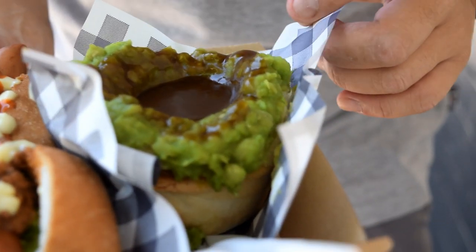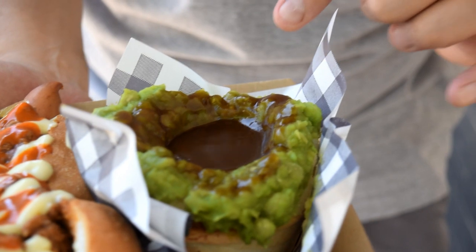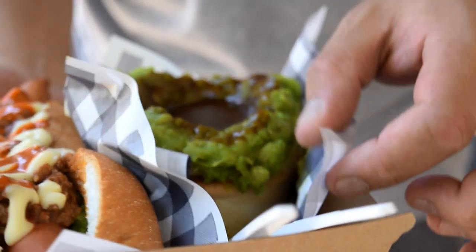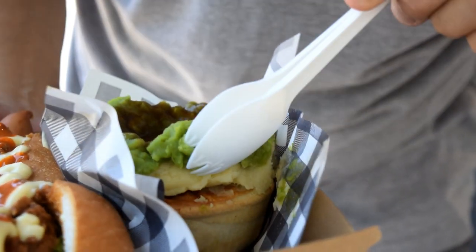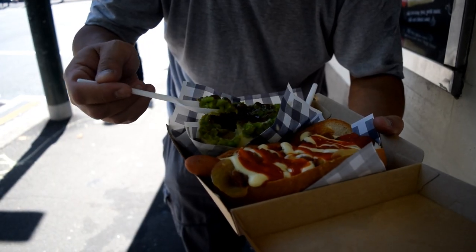We've got our food now, let's try it. Look at this — this is the tiger pie. It's got mushy peas on there, it's got gravy, and it's got mashed potatoes right on top of a meat pie at the bottom. There's a meat pie right at the bottom there — I can't wait to tuck into this, it looks awesome.